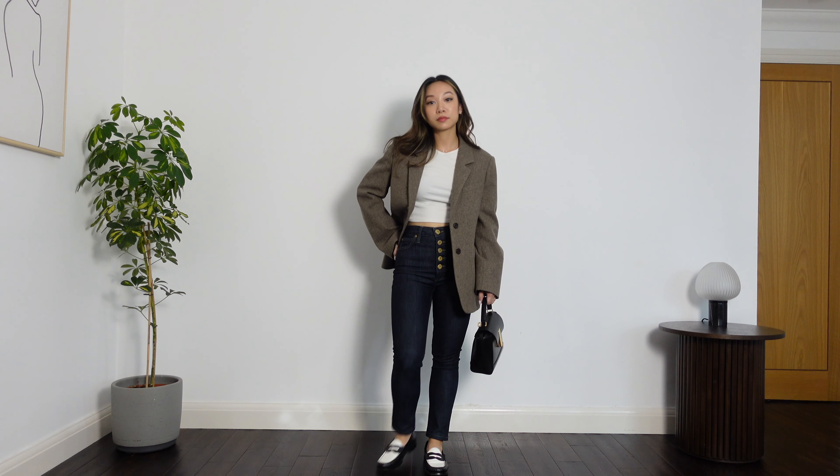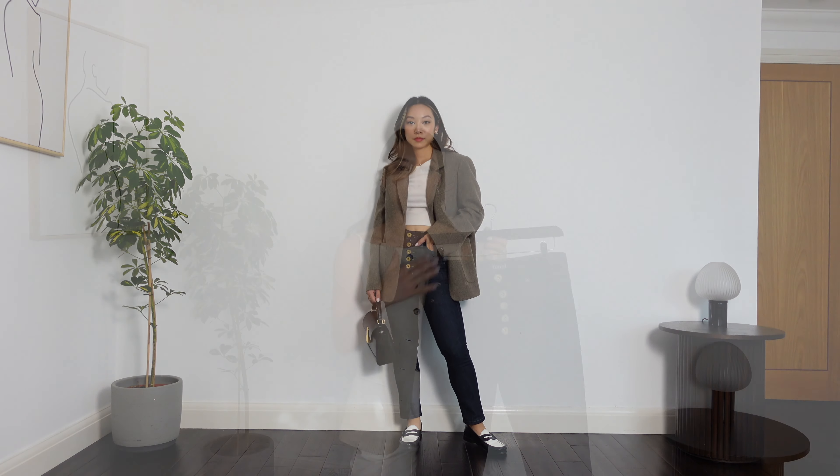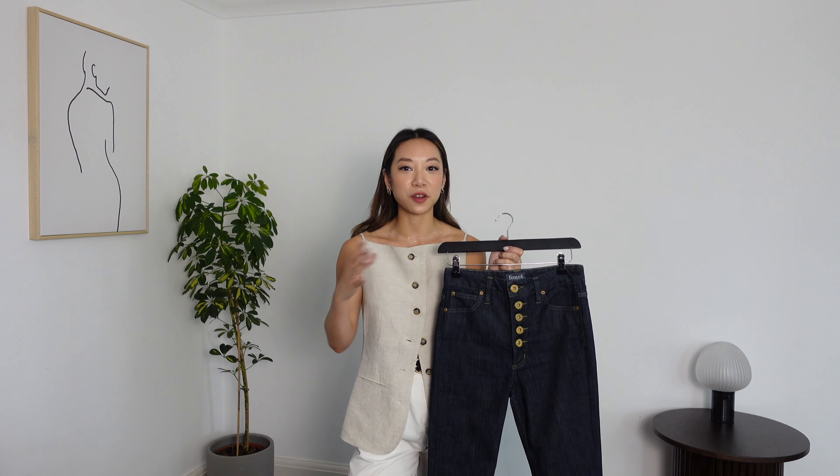To wear with these jeans I've gone with a cropped t-shirt to really draw attention to that button fly, because it's such a great detail. Then I've gone with an oversized blazer and loafers, really bringing out all of those classic autumn items that we can finally get to wear.